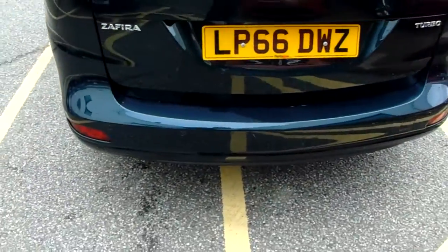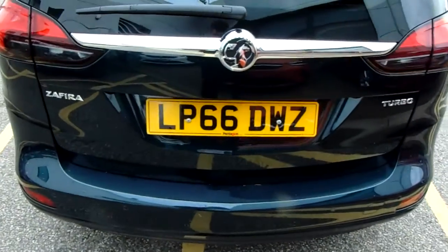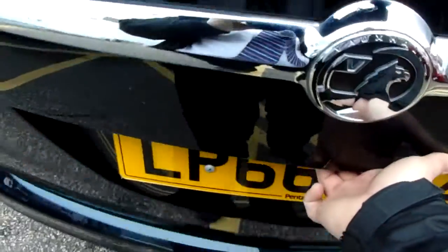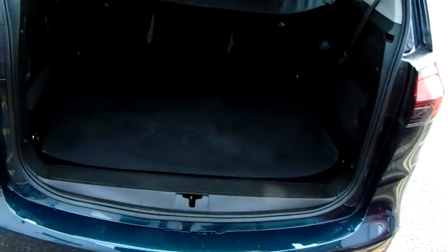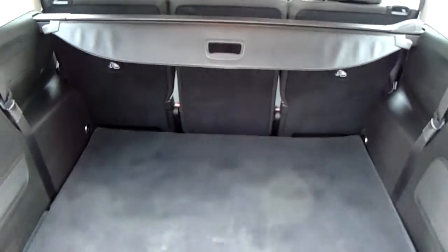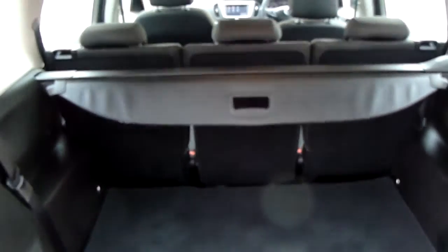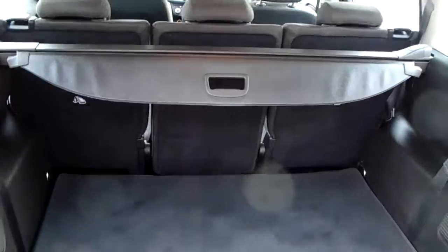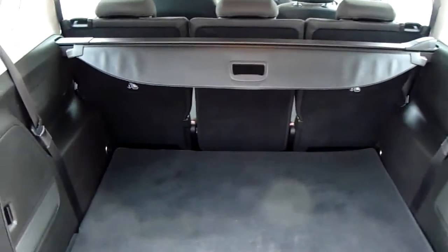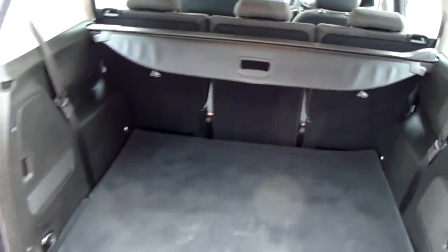Looking along the back bumper you can see the rear parking sensors, which will really help you into those trickier spaces. You can also see the boot space inside here. There's a generous amount of space with the seats splitting three ways and unfolding to create extra room if necessary. The car also comes with two working keys as part of the full vehicle preparation. Underneath you have two extra rear seats — fold them up and it converts the car into a seven seater, perfect for big family outings.